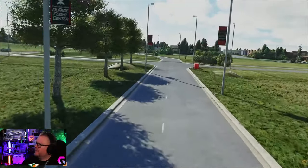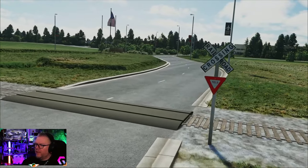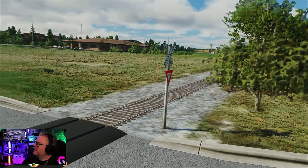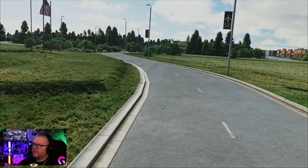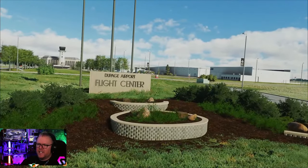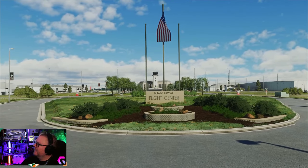We'll ramble down to the entrance. Here's a railway crossing yield right of way. At the entrance point, look at this - DuPage Airport Flight Center, and we have the American flag just sitting there as well. Isn't that a beautiful scene? It's stunning.